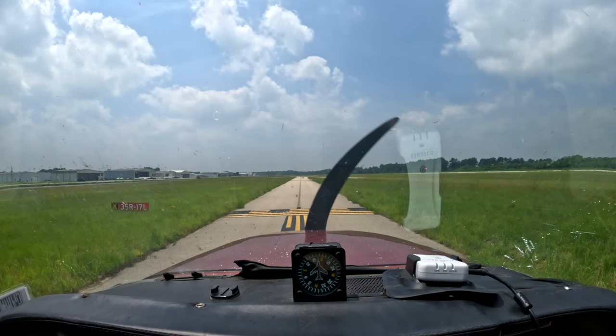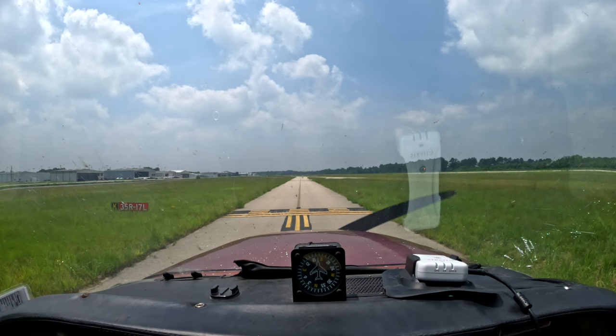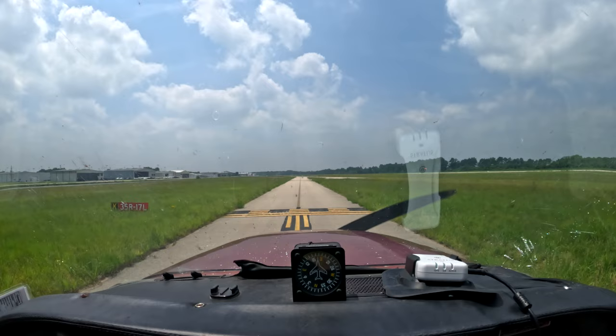This is Skyhawk 1, enter 66 Fox, hold short, 1-7, left-right for takeoff. South approved, clear for takeoff, 1-7 left, 1-7 left-right for takeoff.